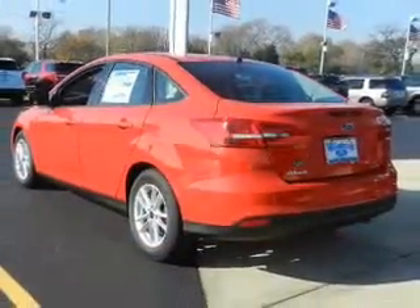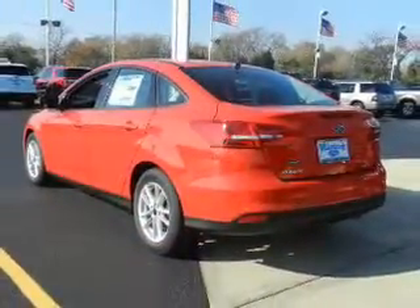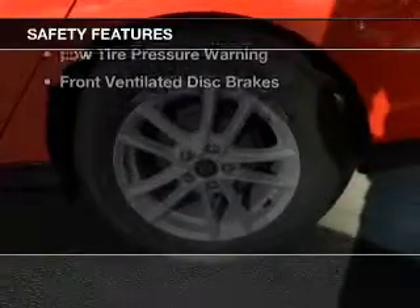A tilt and telescopic steering wheel, power seats, cruise control. Safety was made a priority with these features.